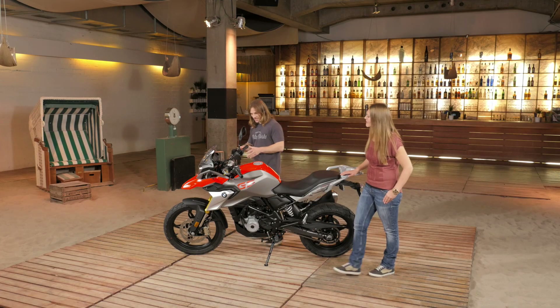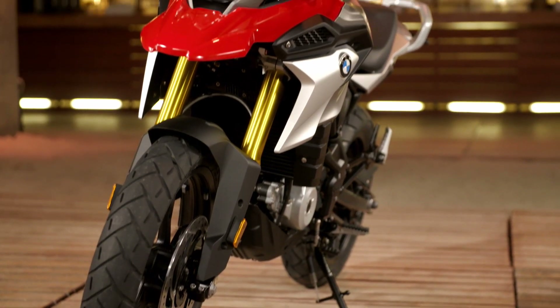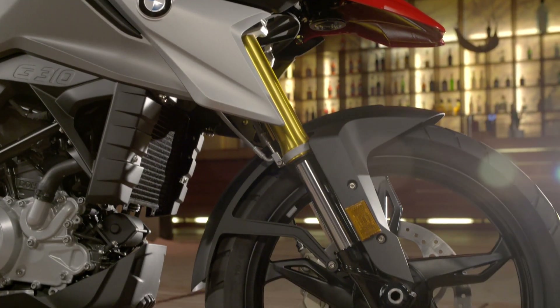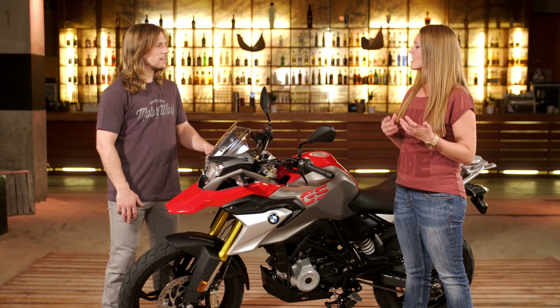Moving on to the chassis, the GS has got a more enduro-inspired suspension and a bigger front wheel as well. We have a 19-inch front wheel because you can go through poor streets or gravel streets, and it's much easier to handle — going over stones and all that.